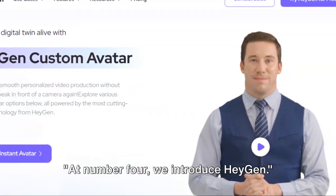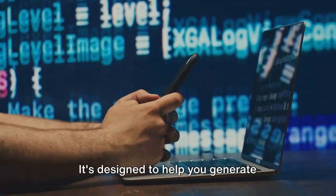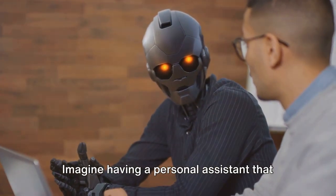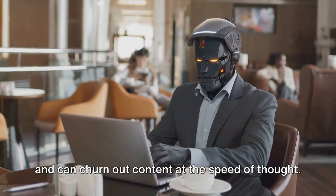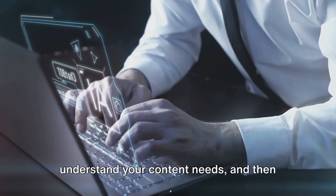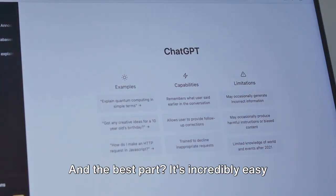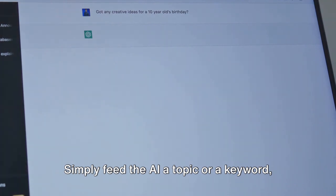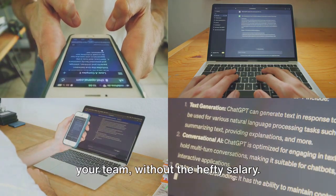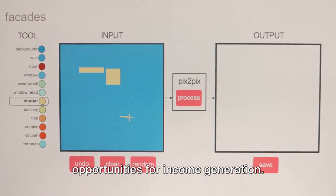At number 4, we introduce Heygen. Heygen is a revolutionary AI tool that's taking content creation to a whole new level. It's designed to help you generate high-quality, engaging blog posts, social media content, and so much more. Imagine having a personal assistant that never tires, is always ready to create, and can churn out content at the speed of thought. Heygen uses advanced AI algorithms to understand your content needs and creates content that captivates your audience and drives engagement. Simply feed the AI a topic or a keyword, and watch as it generates a full-blown article or social media post in just a few minutes — like having a professional writer on your team without the hefty salary. With Heygen, you can create a steady stream of quality content, keeping your audience engaged and creating opportunities for income generation.